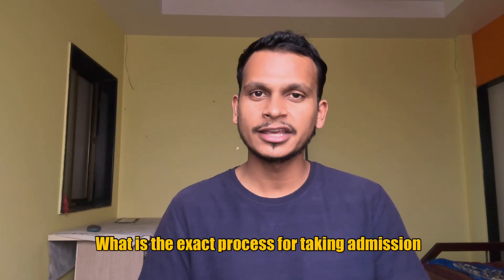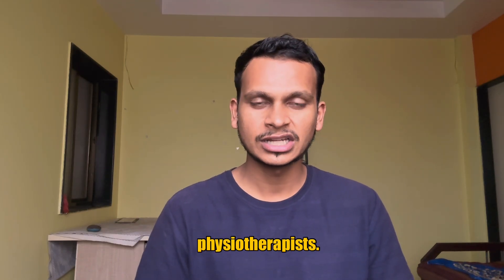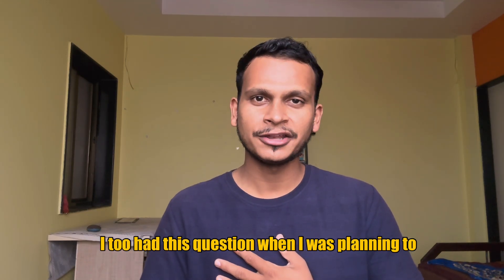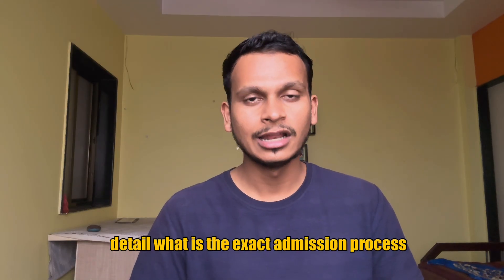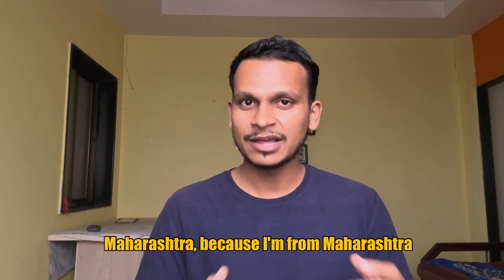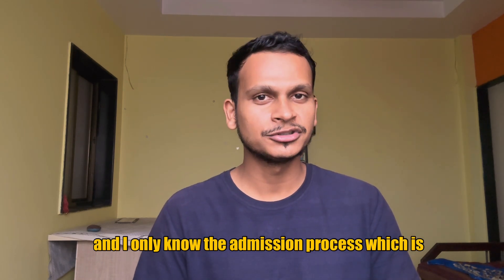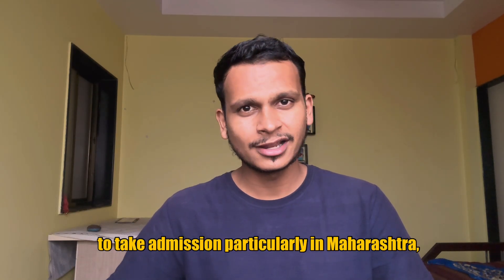What is the exact process for taking admission in physiotherapy? This is the question of many aspiring physiotherapists. I too had this question when I was planning to take my admission. So in this video, I am going to discuss in detail what is the exact admission process of pursuing physiotherapy, particularly in Maharashtra, because I am from Maharashtra and I only know the admission process which is there in Maharashtra. So if you are someone who is planning to pursue a career in physiotherapy and is interested to take admission particularly in Maharashtra, then this video is for you.